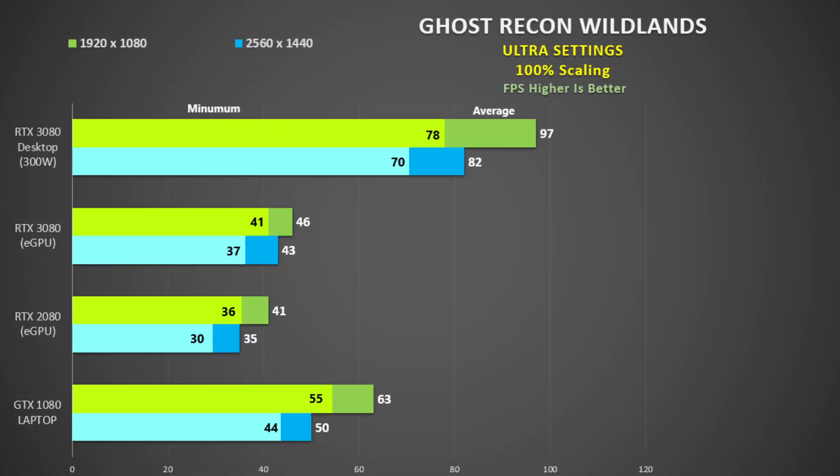Ghost Recon Wildlands uses the inbuilt benchmark tool with ultra settings. This is a tough benchmark — even the desktop 3080 only gets 82fps at 1440p. The eGPU severely limits performance; we see nearly half the frame rate, and the GTX 1080 laptop still beats the 3080 eGPU by at least 16%.